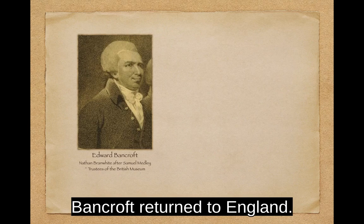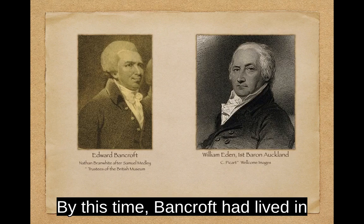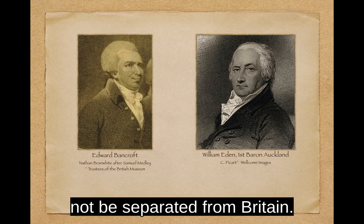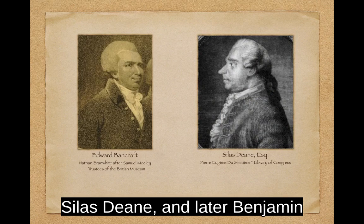Shortly after meeting with Dean, Bancroft returned to England. A British agent and former American knew of Bancroft's trip and convinced him to meet with William Eden, chief of the British Intelligence Service. By this time, Bancroft had lived in England for ten years and believed the colonies should not be separated from Britain. Thus, he was open to Eden's urgings to work as a double agent, maintaining his contact with the Americans in France and reporting back to the British.